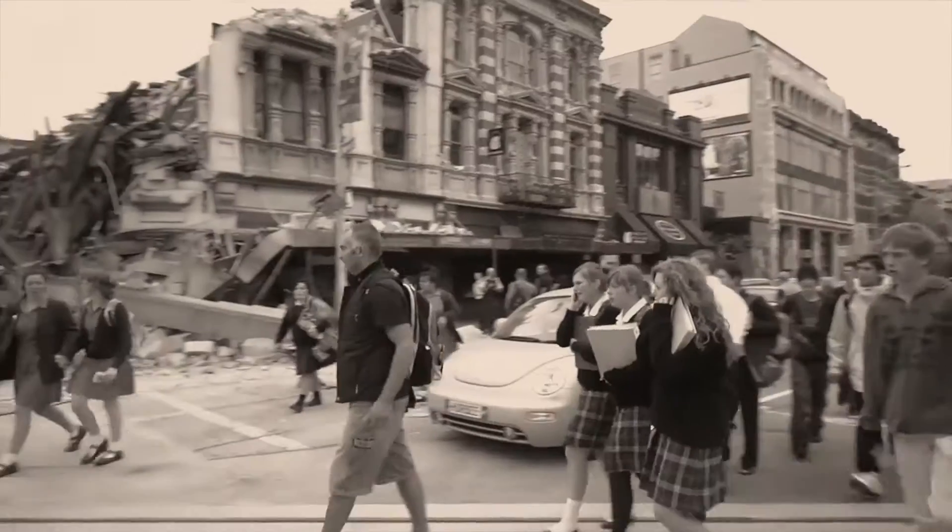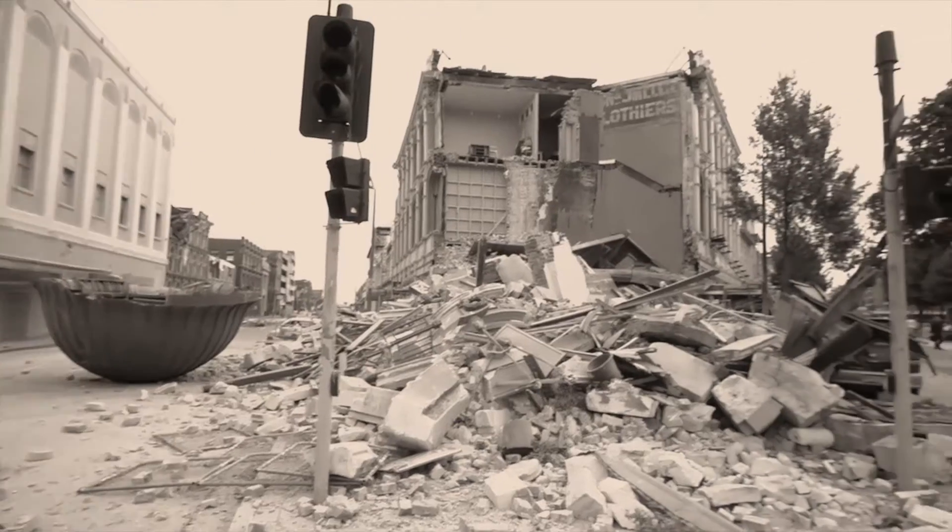Since the 7.1 earthquake in September 2010, Christchurch has experienced over 11,000 aftershocks, causing widespread damage.